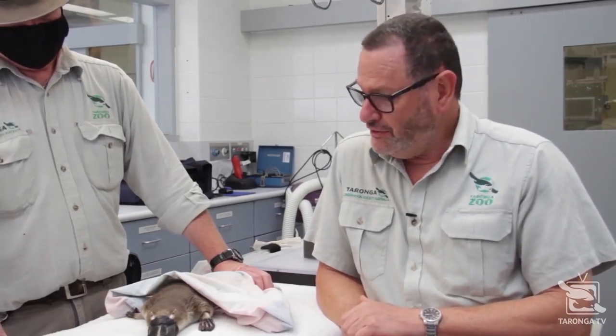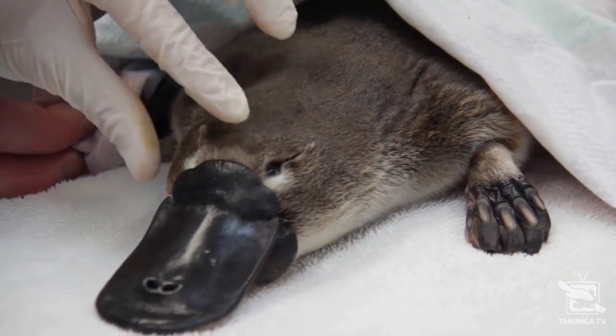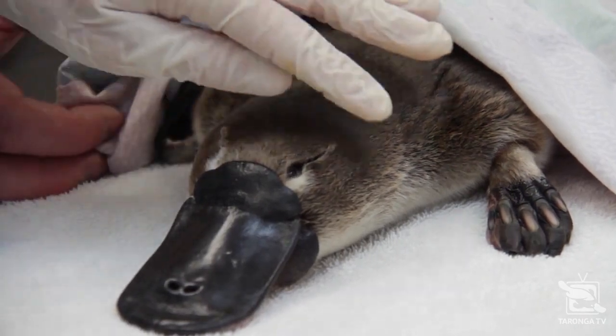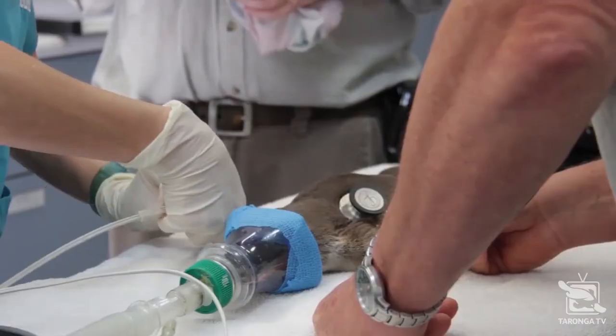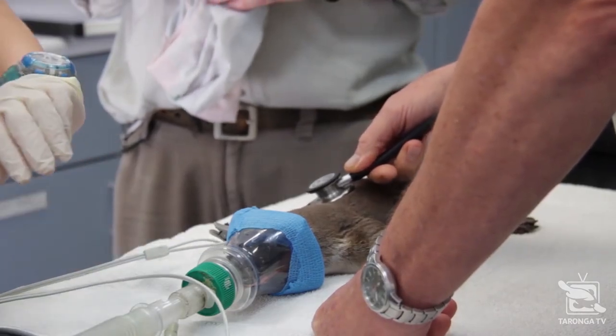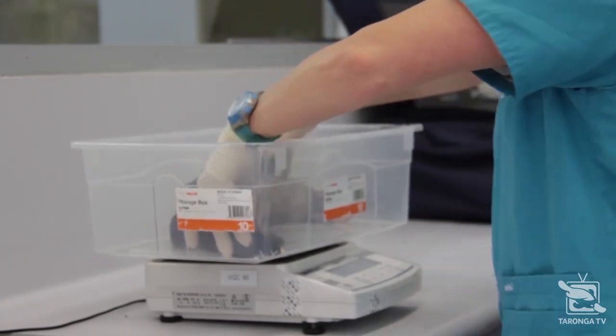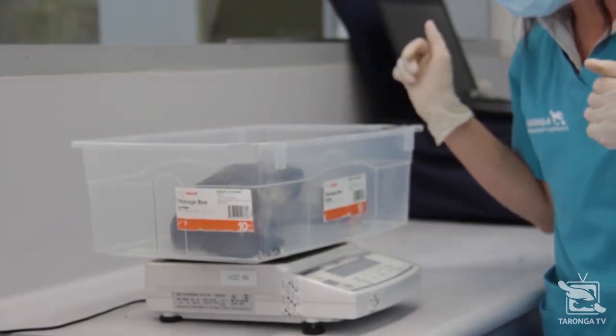This is Trey, our platypus, and this is Rob, Trey's keeper. Rob has noticed that Trey's been losing a little bit of weight recently, so Rob's brought him here for a full health check. This is something we do fairly routinely on a lot of our animals, either as a regular thing or certainly if there's any concern that the keepers have.